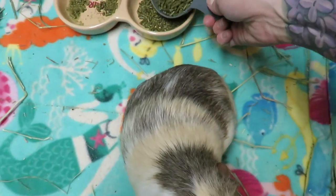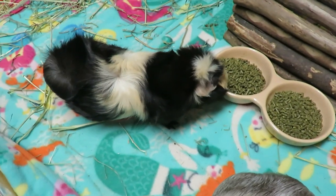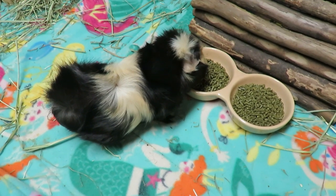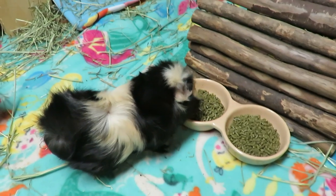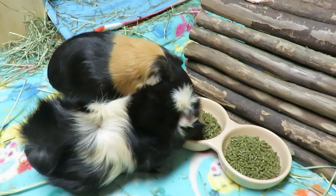This scoop is half a cup and that's what I put in each dish. As soon as I run out of the other Sherwood's alfalfa Timothy, I will switch everybody over.